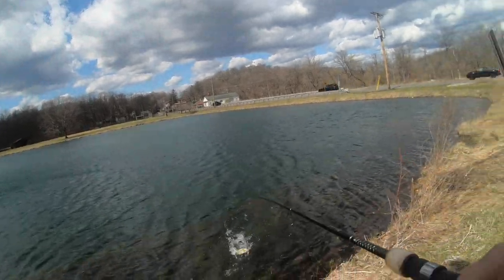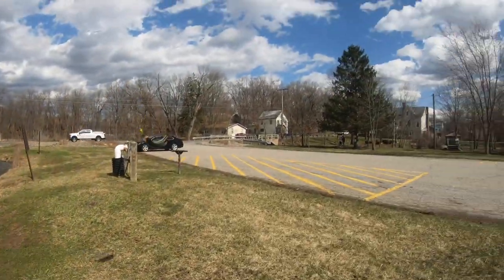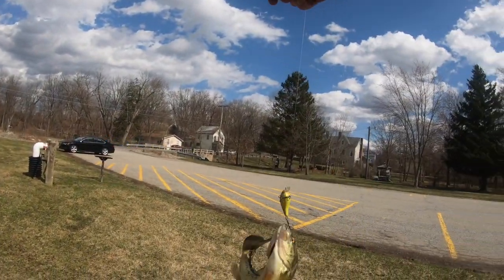Another one — two casts later, a bass, guys. A little bass on the crankbait.